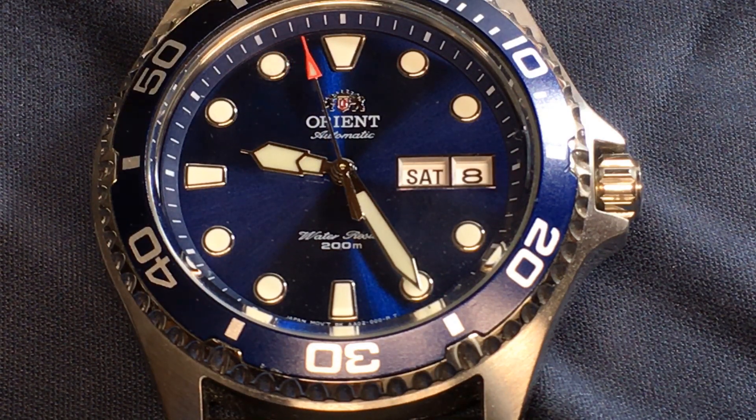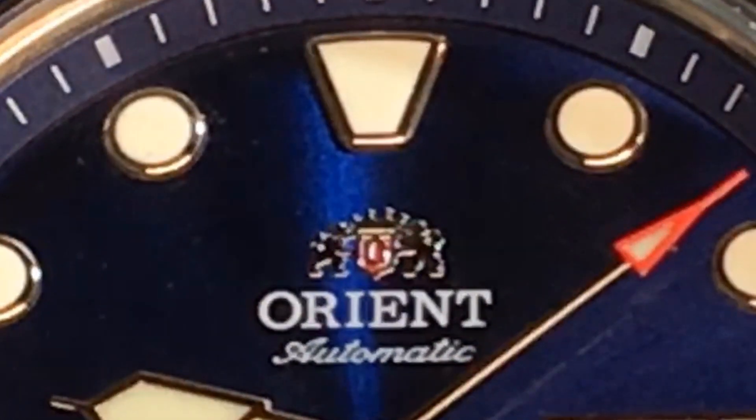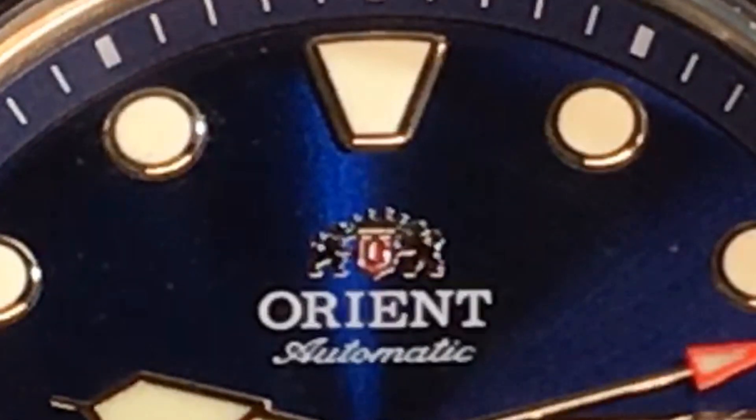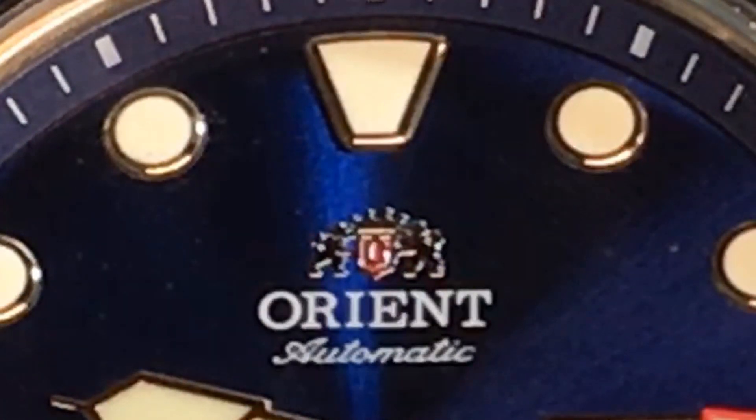I checked out the usual suspects: Seiko, Citizen, and Orient. A couple hundred dollars was my budget for this watch at the time. So I bought this Orient Blu-Ray 2 Diver — what I like to call the Humble Diver. I'd like to tell you about it now.